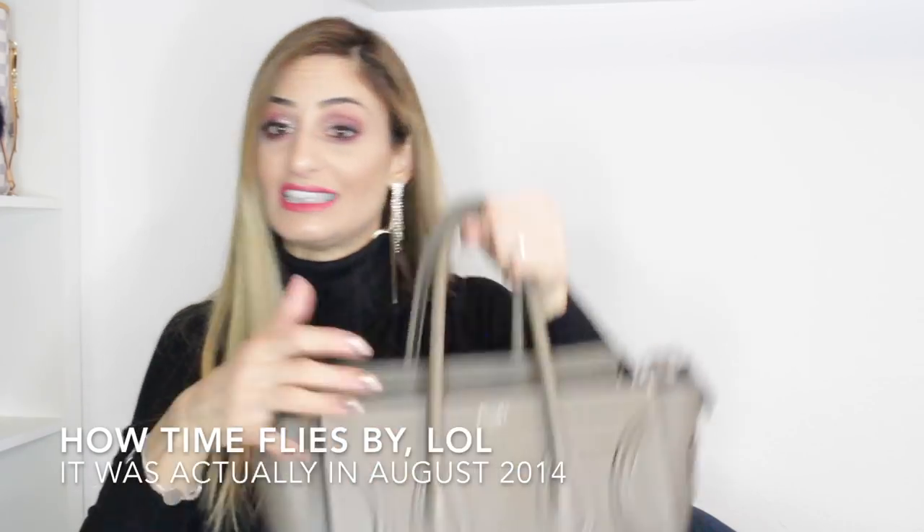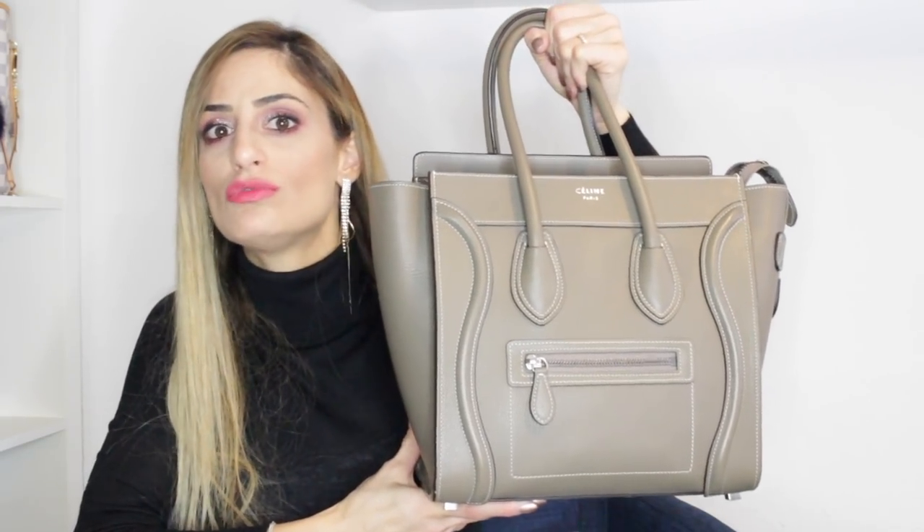I'm carrying my Céline micro luggage in the color 'sous vide.' I bought this maybe in 2015 or 2016 and it's still in pristine condition. I don't use this bag as often because it's a handle bag and it tends to get heavy. I still super enjoy it though. It also comes in a smaller BB or nano size, which must be comfortable as a crossbody, but I still enjoy my micro size.